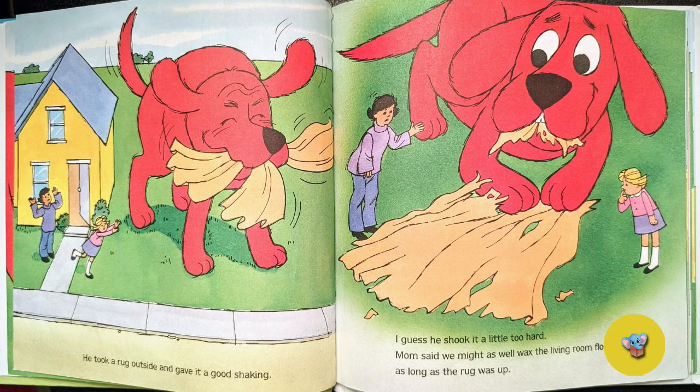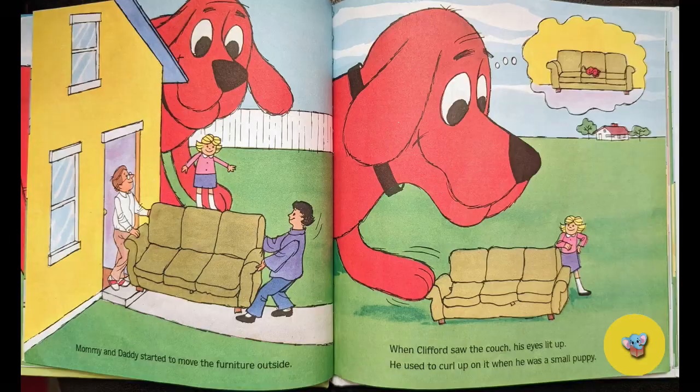Mom said we might as well wax the living room floor as long as the rug was up. Mommy and Daddy started to move the furniture outside. When Clifford saw the couch, his eyes lit up. He used to curl up on it when he was a small puppy.